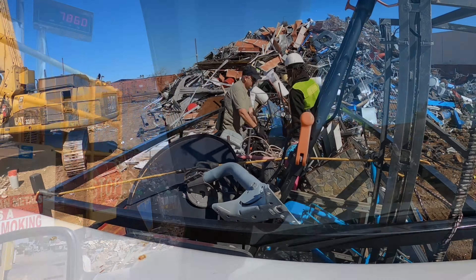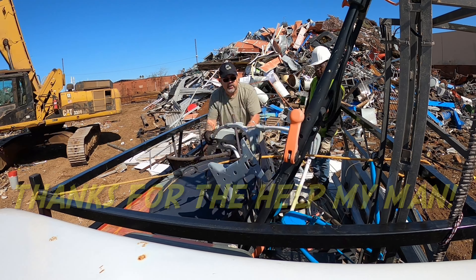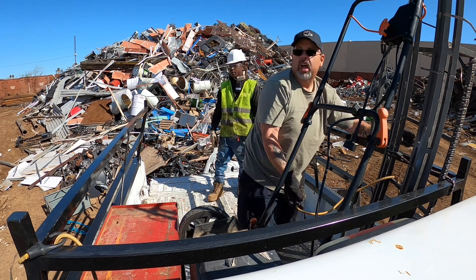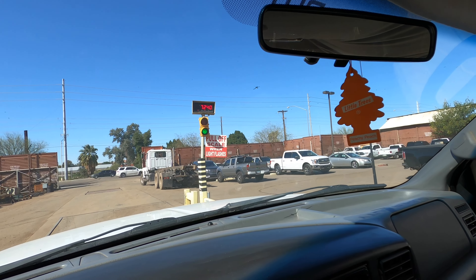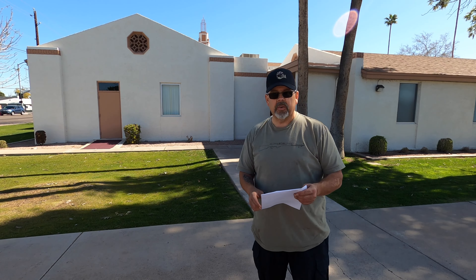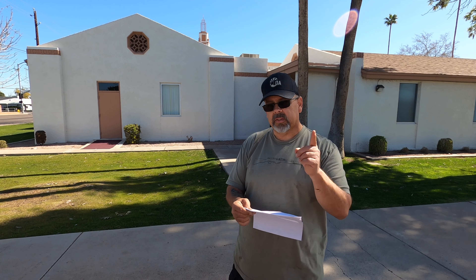Seven-two-four-zero, seven-two-four-zero. All right folks, here in general in Arizona — we're doing a wrap-up. Got a nice pretty backdrop behind us here in Mesa, Arizona. Today we got 620 pounds of steel at six cents a pound — just over 39 bucks. Then we had our stainless steel — the kitchen sinks — about seven bucks worth.